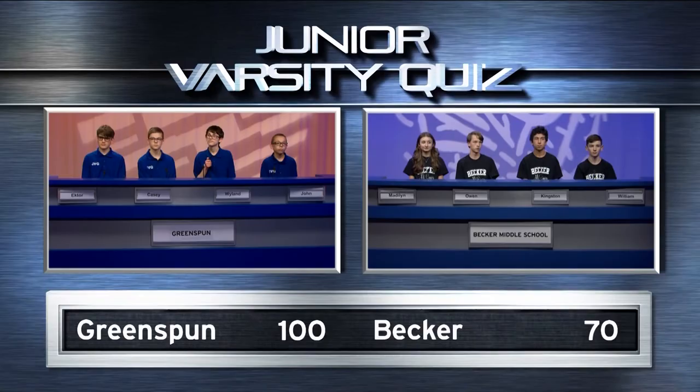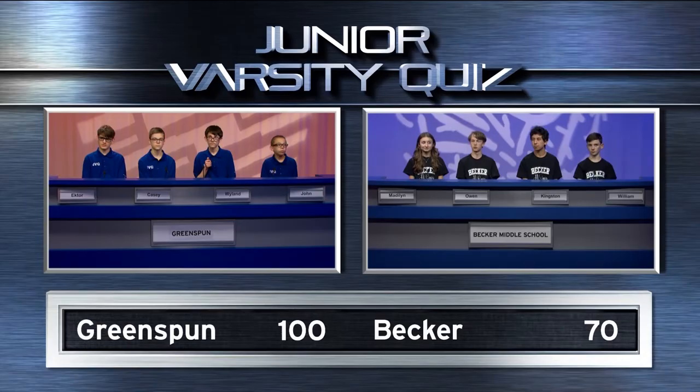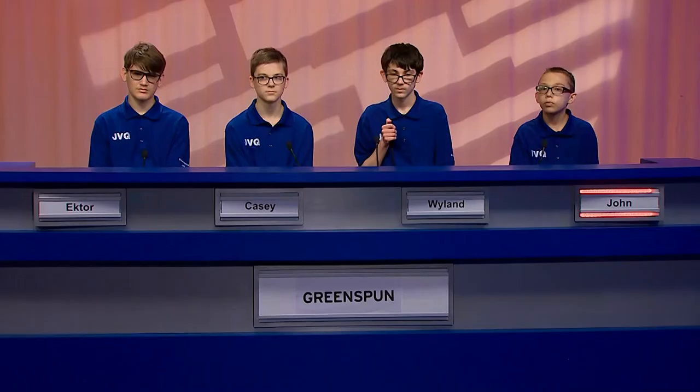In the Harry Potter stories, what kind of birds are Errol and Hedwig? Owen: Owls. Yes. How far are you from home if the distance, in Roman numerals, is D miles? Becker: 20 miles. No. Greenspun: 500 miles. Yes.